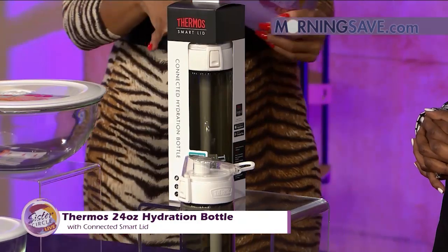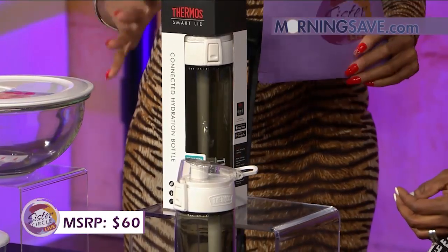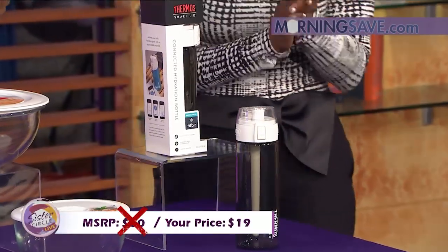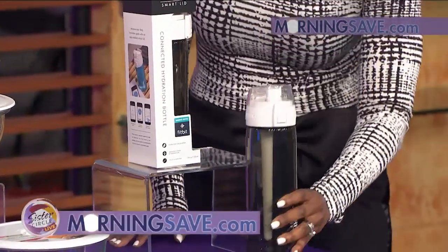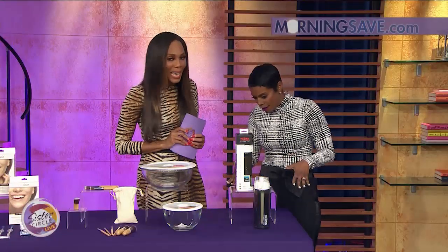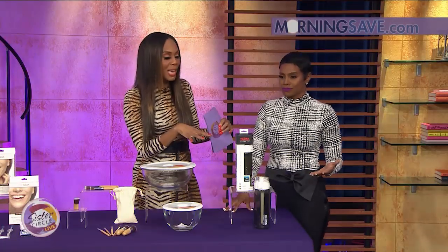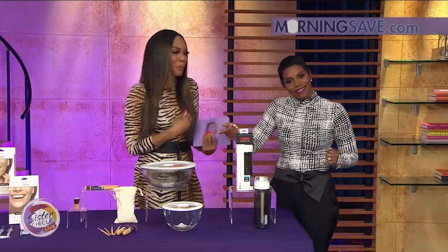If you were to buy this bottle at full price, it would cost you as much as $60. But with our Sister Circle savings, you're only going to pay $19. That's a discount of up to 68% from our friends at MorningSave.com. This thing will actually let you know when you need to drink some more and how much you've already drunk that day. I think it's great — you might want to get a couple of them so you can keep one for yourself too.